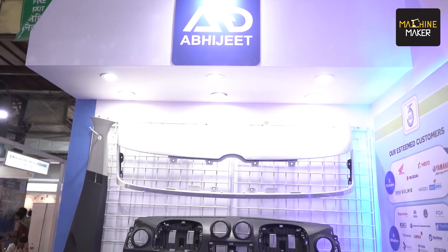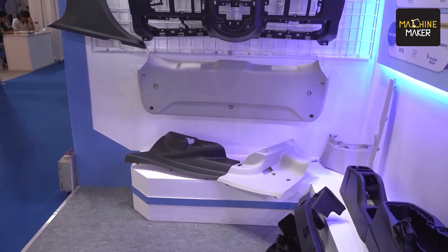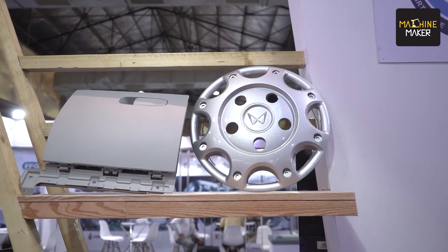Overall, in LUMAX, we are developing these tools. They used to bring them from China and other countries, and we are now making these tool sets in our tool room — even for Mahindra and other customers. They used to bring it from outside, from China, and we are making it now in India. So there is a major change in that.